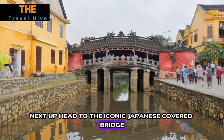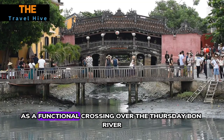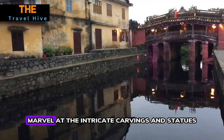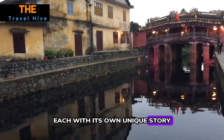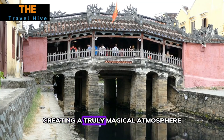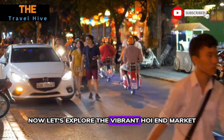Number two: Japanese Covered Bridge. Head to the iconic Japanese Covered Bridge, built in the 18th century by the Japanese community. This bridge not only serves as a functional crossing over the Thu Bon River but also stands as a symbol of unity between different cultures. Marvel at the intricate carvings and statues, each with its own unique story. The bridge is especially enchanting in the evening when lit up by lanterns, creating a truly magical atmosphere.